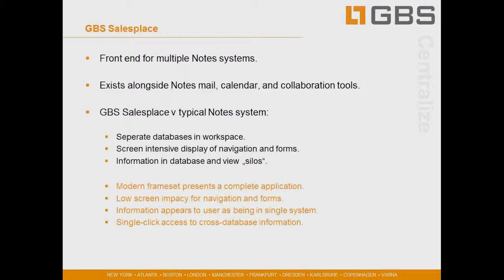SalesPlace can actually provide a front end for multiple systems. Some customer information ends up in back-end accounting systems, some in a service system, some in a sales system. We want to bring all those systems together so it becomes a front end for multiple systems. This is a big way that GBS SalesPlace helps organizations that already leverage Notes systems in other areas of the business to bring it all together easily on that native platform. And because GBS SalesPlace exists alongside the Notes mail, calendar, and collaboration tools, all of that interaction is captured automatically in the system.